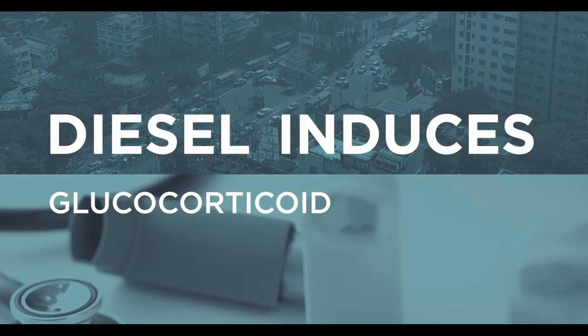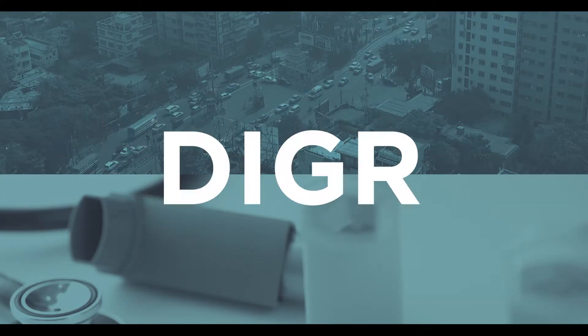The study is called the Diesel Induced Glucocorticoid Resistance Study, or DIGA for short.